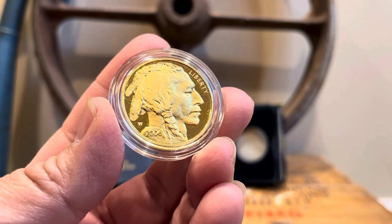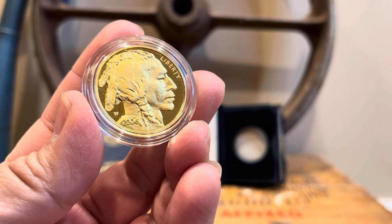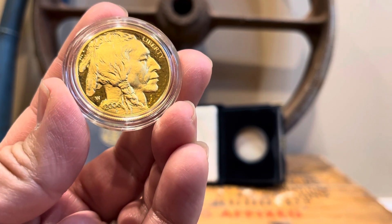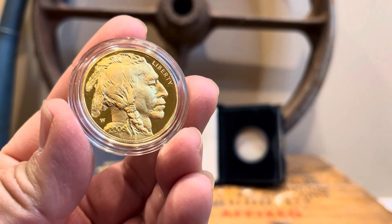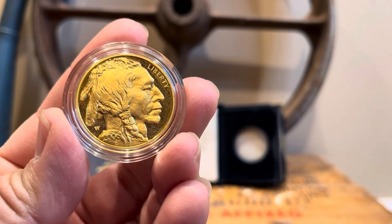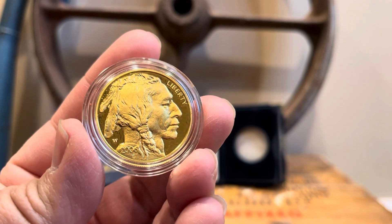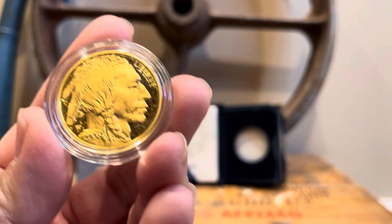Beautiful coin. This is actually my first proof buffalo — I've always wanted a buffalo, either bullion or proof. I was lucky enough to get this deal and make a purchase locally for a proof at a really great price. If you saw my previous video, you'll see how much I paid for it.